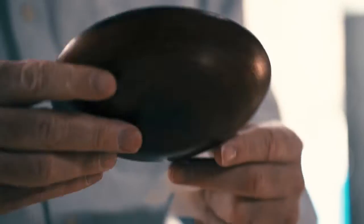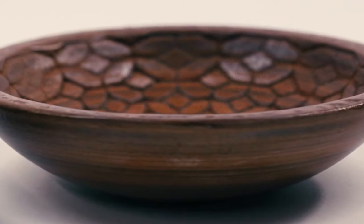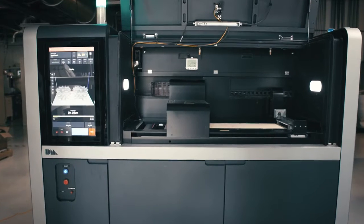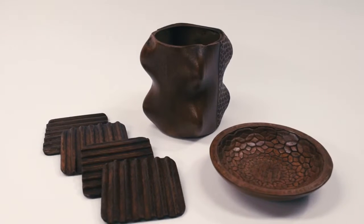You could stain it, lacquer it, and it would look indistinguishable from the equivalent piece of real wood. And what I love about this is that it's making these things available to everyone at an affordable price without having to destroy nature.